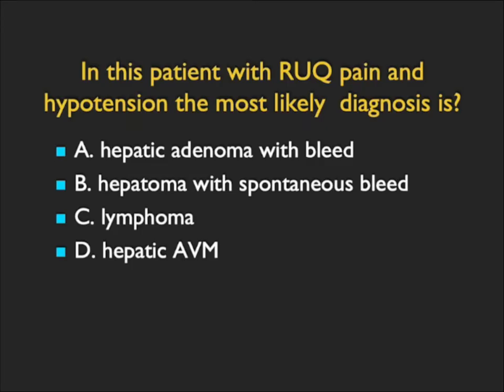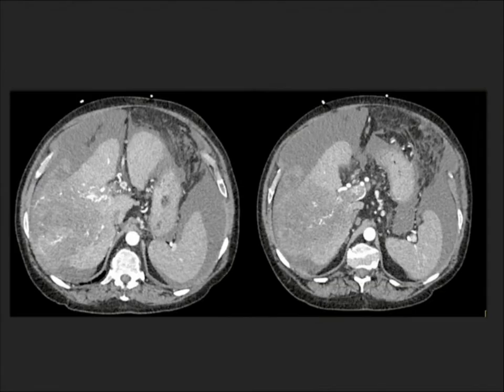In this case, a patient has right upper quadrant pain and is hypotensive. What's the best diagnosis? You see a large mass involving the right lobe of the liver and what appears to be a cirrhotic liver. The mass has areas of neovascularity, and there is extension beyond the surface of the liver. There appears to be blood, and what I'm looking at is a hepatic mass that has basically ruptured.